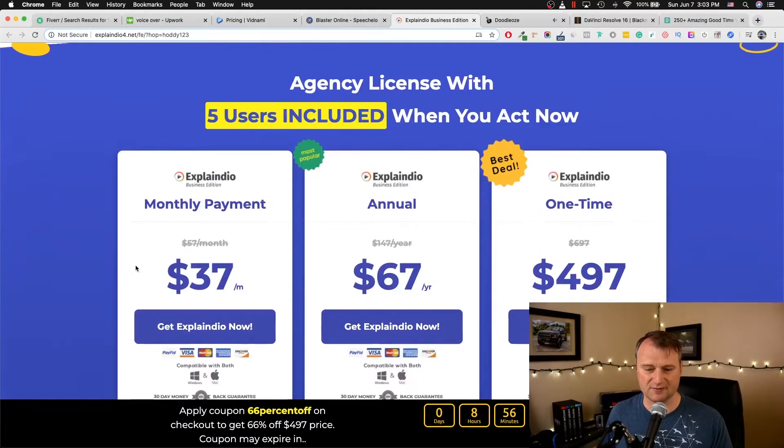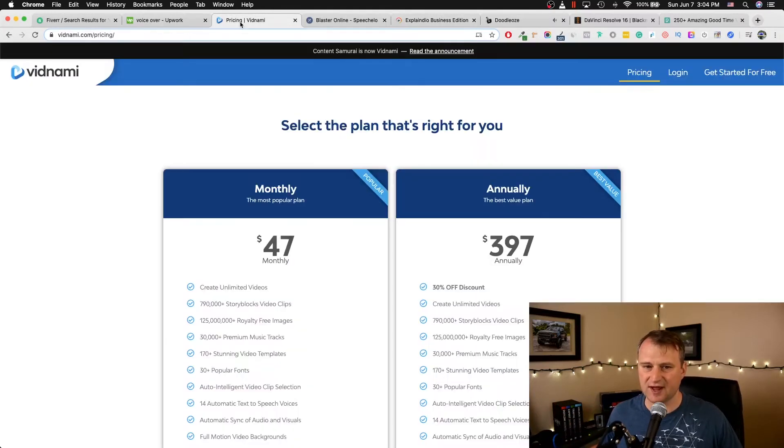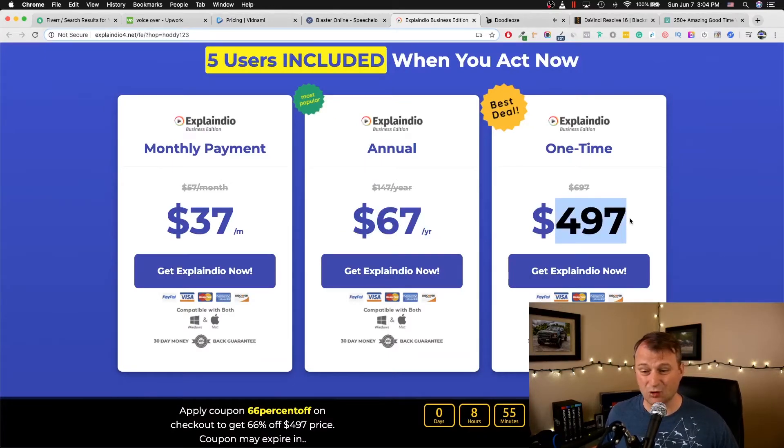Explanio Business gives you the option to basically hire your services out — not only make videos for yourself, but for other businesses. You can do doodle sketches, animations, explainer videos, and motion videos in minutes. The reason I would suggest these two products is they are simple, very powerful, come highly recommended, and have been around for a while. They offer a monthly payment option or a one-time price — one deal and you're done. Starting out, I don't want to be continually doing monthly payments.